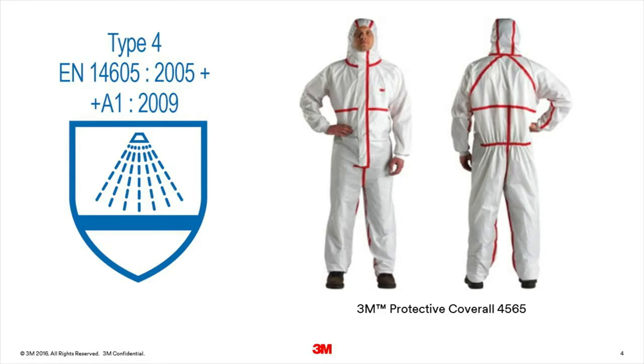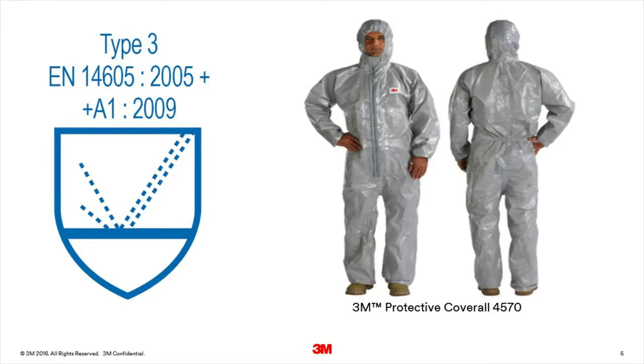Type 4 coveralls are subjected to similar tests to type 6, but in the full suit tests, a larger volume of liquid is sprayed onto them. Type 3 clothing is intended to provide an even higher level of protection than type 4, by having liquid tight connections between different parts of the clothing. In the type 3 full suit tests, a powerful jet of liquid is sprayed at several points of the coverall to test for leakage.